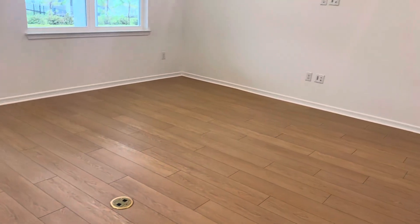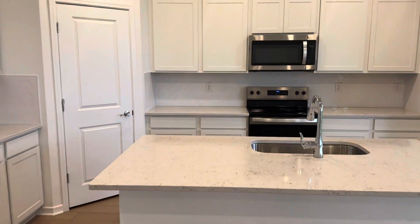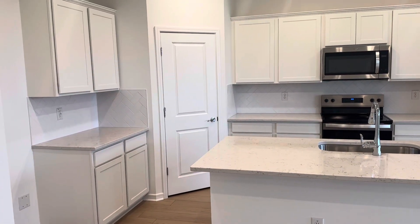The Luxe Package gets you the floor outlet and the flat panel prep, and it includes the upgraded countertops, cabinetry, and a little bit different backsplash.